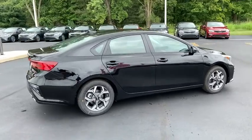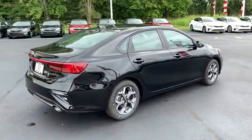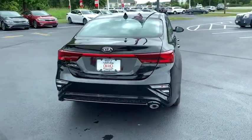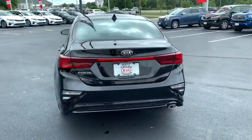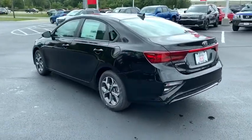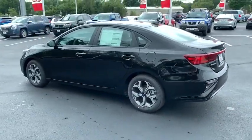Here are some of this vehicle's great options: traction control, dual airbags, power steering, alloy wheels, four-wheel disc brakes, trip computer, security system, electronic stability control, rear window defroster, power windows, and overhead console.